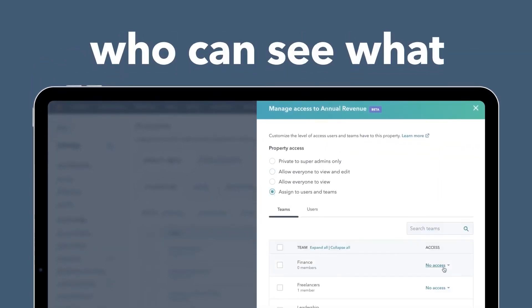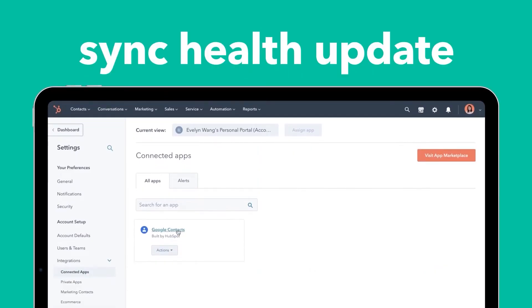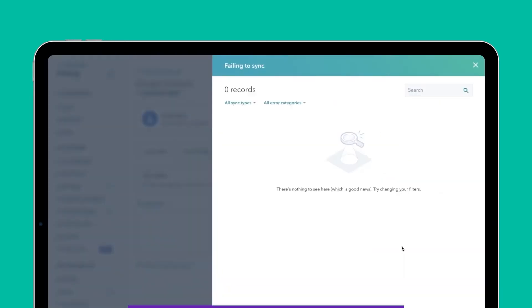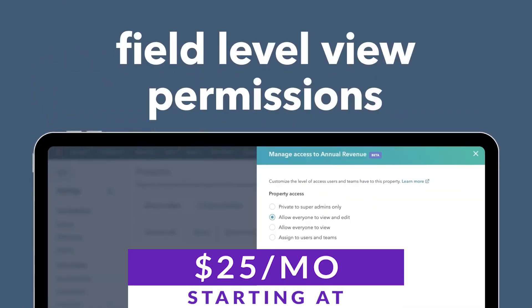HubSpot also has built-in SEO tools that help businesses optimize web content and properly collect customer data for later use in marketing. If you're looking for a great all-in-one solution, HubSpot could be an excellent choice. HubSpot CMS starts free, with paid plans starting at just $25 a month.